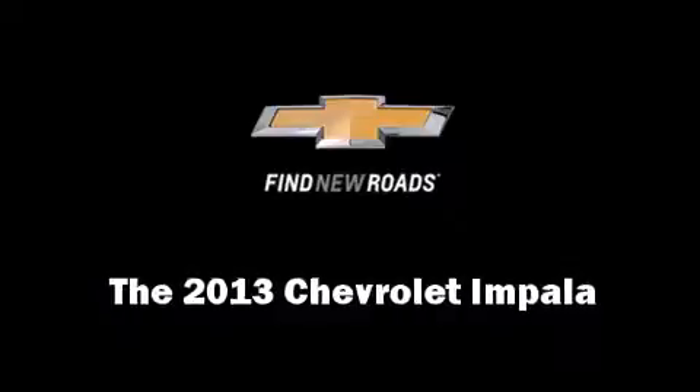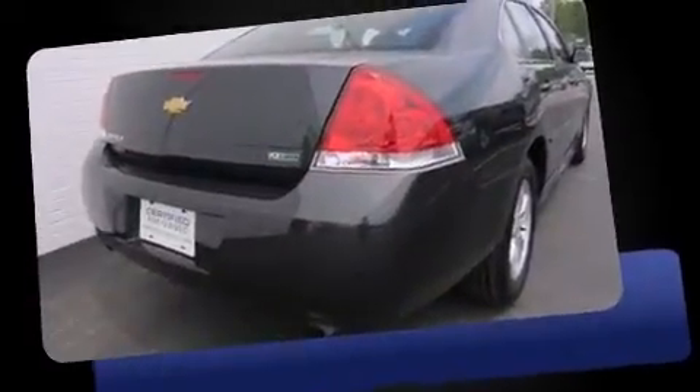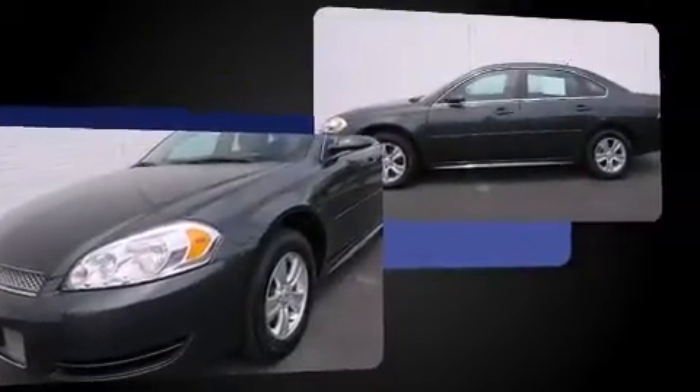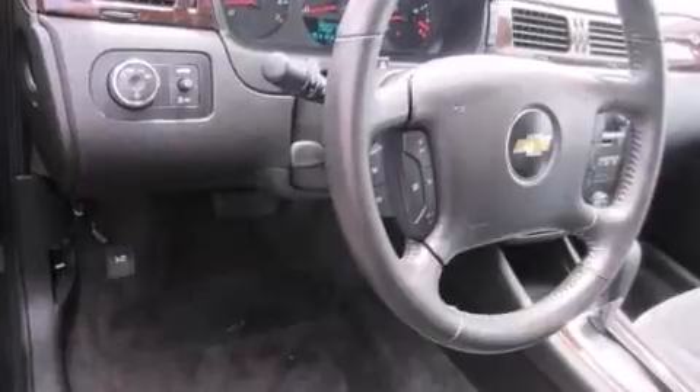You're going to love the 2013 Chevrolet Impala with less than 20,000 miles on the odometer. This four-door sedan prioritizes comfort, safety, and convenience. It features an automatic transmission, front-wheel drive, and a refined six-cylinder engine.